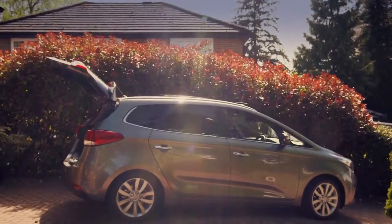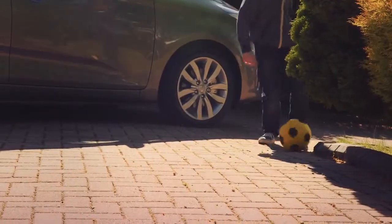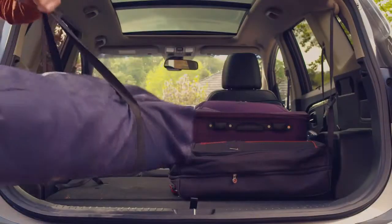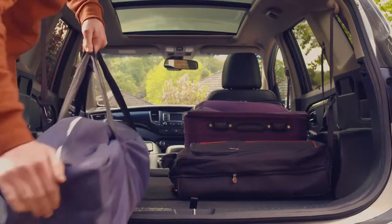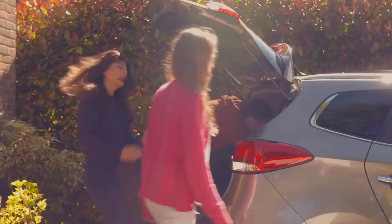Versatility is the hallmark of an MPV and the new Carens doesn't disappoint. For convenience, the front passenger seat folds flat along with second and third row folding seats that make the Carens truly versatile.